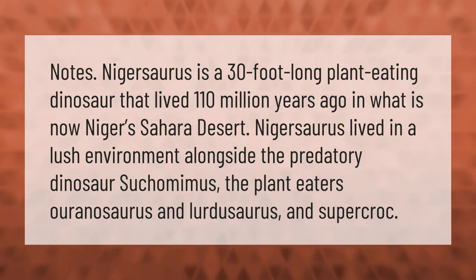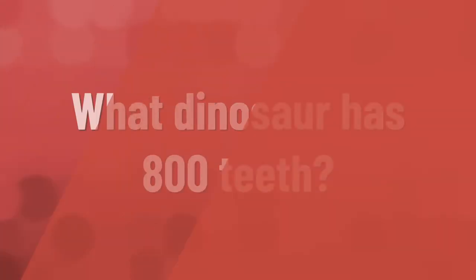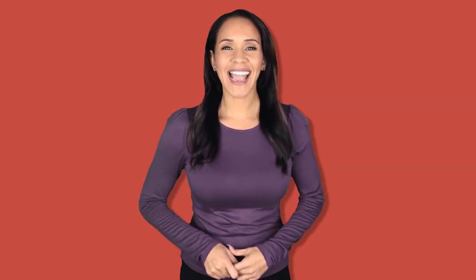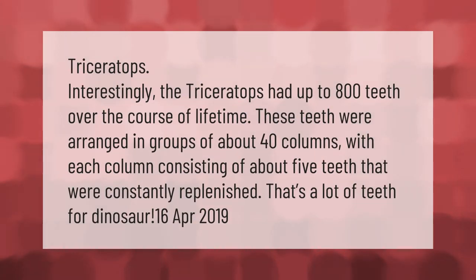Triceratops had up to 800 teeth over the course of its lifetime. These teeth were arranged in groups of about 40 columns, with each column consisting of about five teeth that were constantly replenished. That's a lot of teeth for a dinosaur.